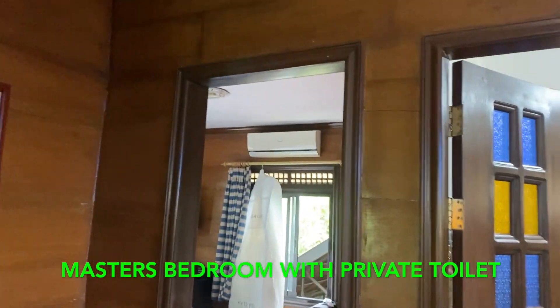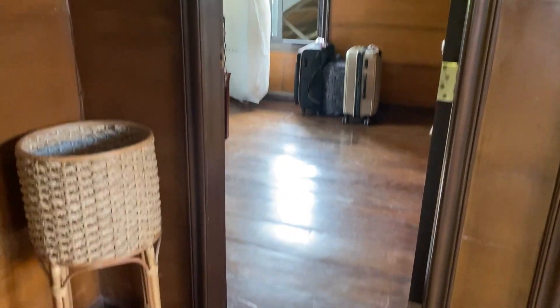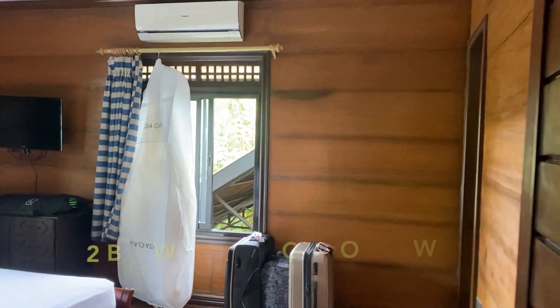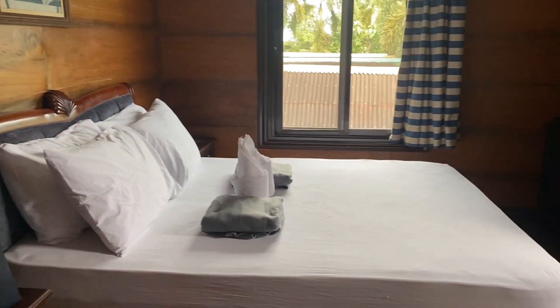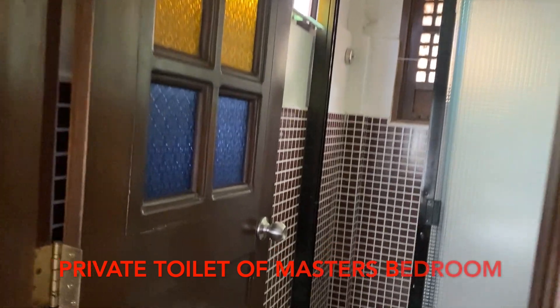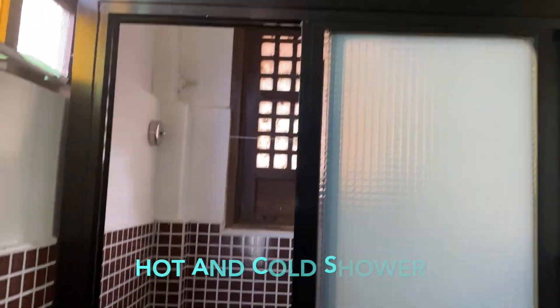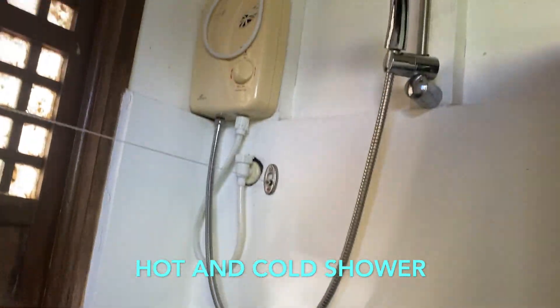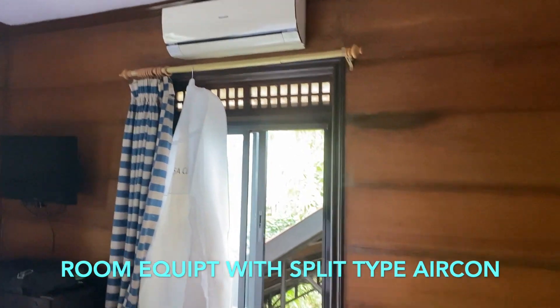This is the master's bedroom. It has a private toilet and bathroom, with two big windows that you can open to let fresh air enter the room. The bed in the master's bedroom is king size. The private washroom has a hot and cold shower. The master's bedroom is also equipped with a split-type aircon.